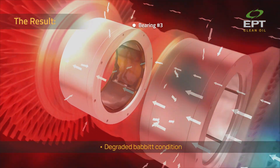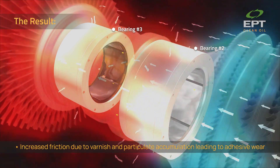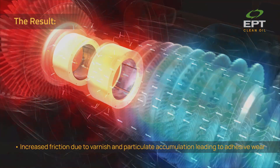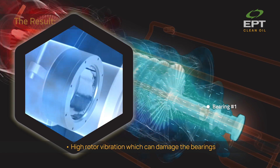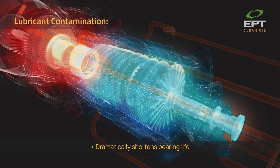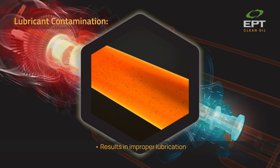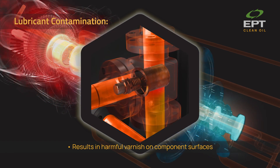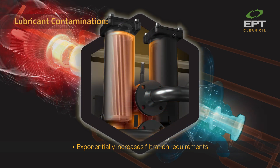Degraded Babbitt condition. Increased friction due to varnish and particulate accumulation, leading to adhesive wear. High rotor vibration, which can damage the bearings. Lubricant contamination dramatically shortens bearing life, contributes to thermal degradation, results in improper lubrication and harmful varnish on component surfaces, and exponentially increases filtration requirements.